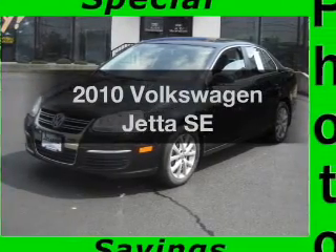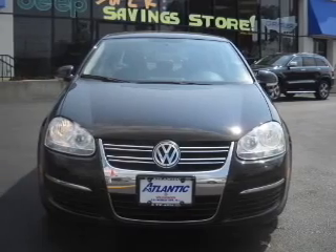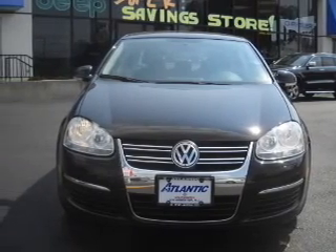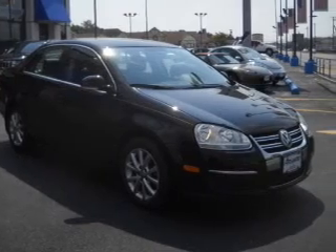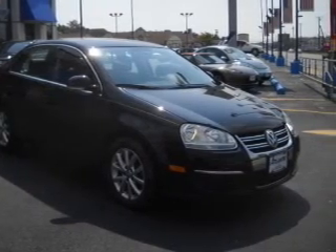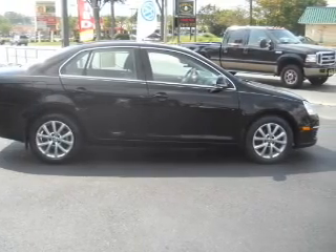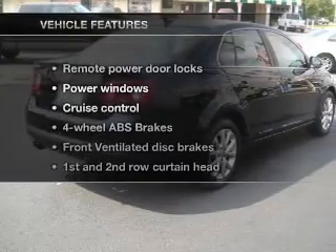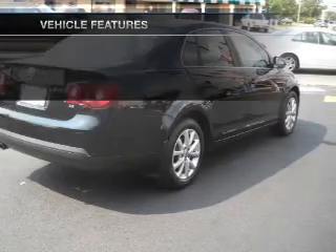Introducing the 2010 Volkswagen Jetta. This is the set of wheels you've been looking for, with a reliable engine connected to a smooth-shifting six-speed automatic transmission. Stand out from the crowd with premium wheels. Treat yourself to a premium sound system. The anti-lock braking system will keep you safe on the road. The sunroof lets fresh air in, and with these notable features, you won't want to miss out on the opportunity to own this amazing ride.